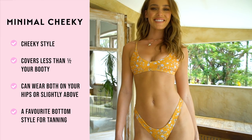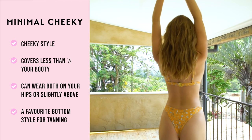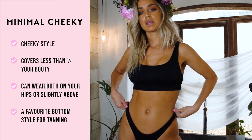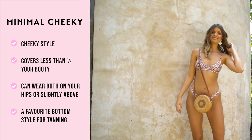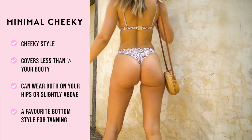The minimal cheeky takes our regular cheeky and halves the width of the side panels, giving a minimal stylish look. This is a cheekier bottom that covers about a quarter of your booty. With the low rise straight cut you can wear this on or above your hips. This is one of our favorite bottom styles for tanning.